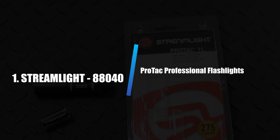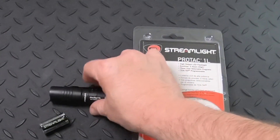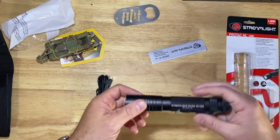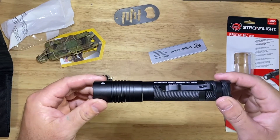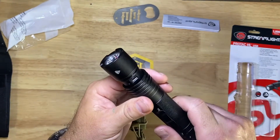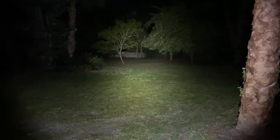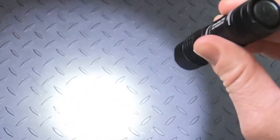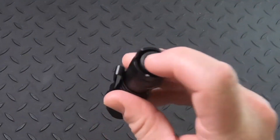Number 1: Streamlight 88040 ProTac Professional Flashlight. Coming in as the best overall flashlight, the Streamlight ProTac 750 Lumen Professional Flashlight packs many features into a pocket-sized powerhouse. Despite being less than 6 inches long and weighing about 6 ounces, it's made of durable impact-resistant aircraft aluminum and features rear one-button operation, giving it a tactical feel. Rated IPX7, it's waterproof to a depth of about 3 feet for up to 30 minutes — after 30 minutes in the bathtub, it came on immediately when clicked. In the field test, its LED beam at its highest setting was bright enough to illuminate a subject at a distance of 165 yards.